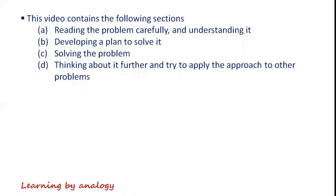This video contains the following sections: reading the problem carefully and understanding it, developing a plan to solve it, solving the problem, and thinking about it further to try to apply the approach to other problems.